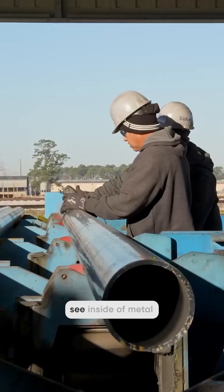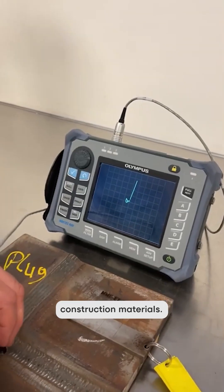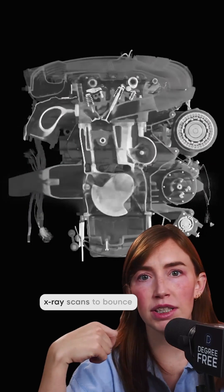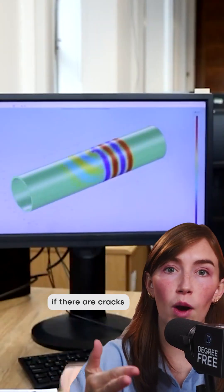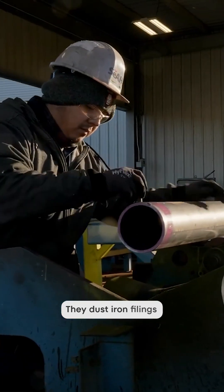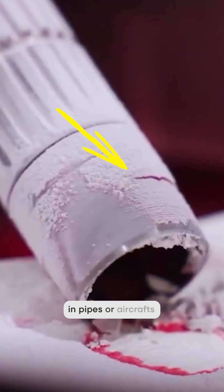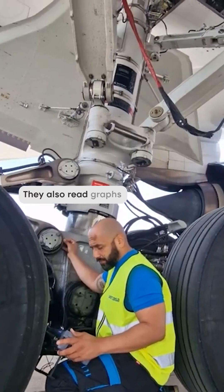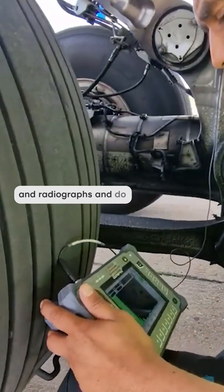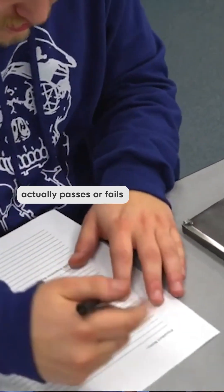A non-destructive testing technician uses physics-based tools to see inside of metal, composites, concrete, and different construction materials. They use ultrasonic and x-ray scans to bounce sound waves or gamma rays through different welding spots to see if there are cracks or problems. They dust iron filings or bright dyes to reveal defects in pipes, aircraft, ships, and all different types of steel construction. They also read graphs and radiographs and do data interpretation to decide if a part passes or fails a code inspection.